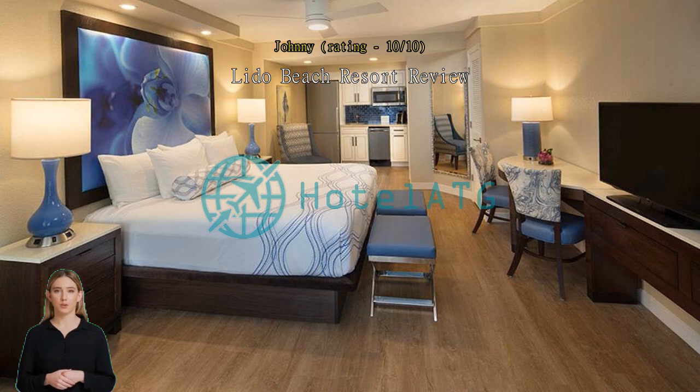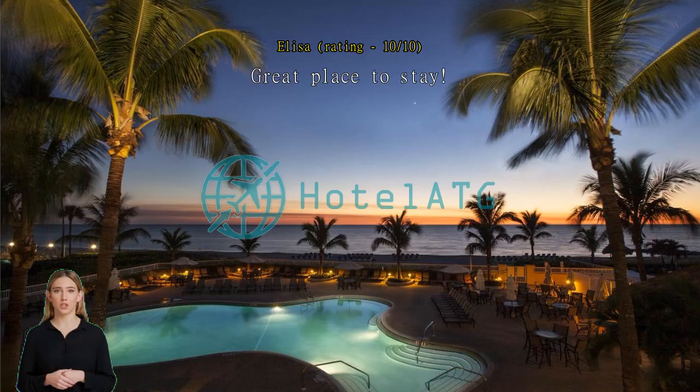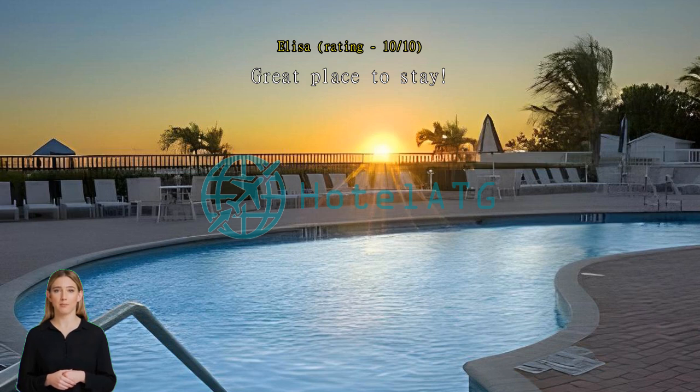Great place to stay. Clean and updated rooms, friendly staff, great pools and hot tubs, and right on the beach. Amazing beach access — great for a romantic setting.